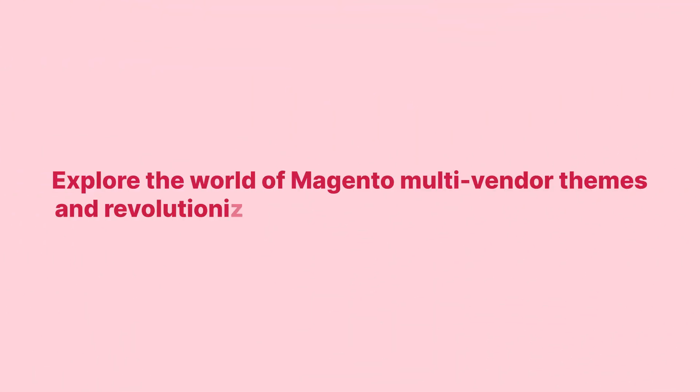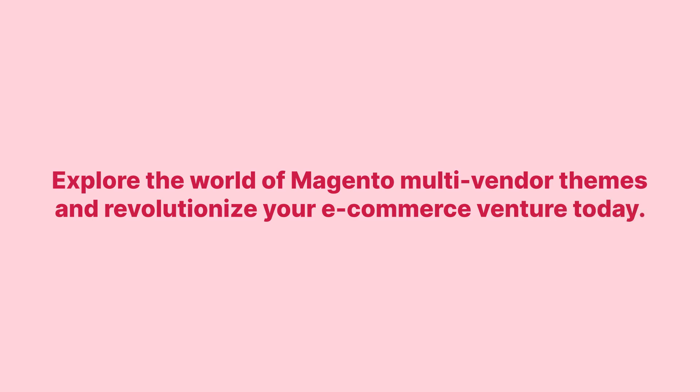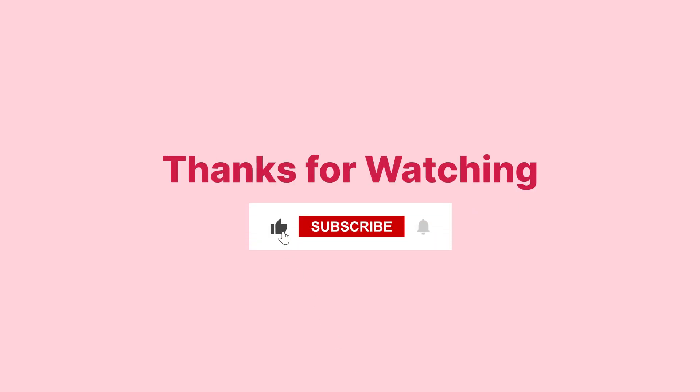Explore the world of Magento Multi-Vendor Themes and revolutionize your e-commerce venture today. Like, subscribe, and share for more valuable insights.